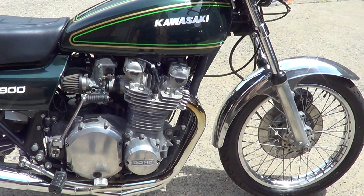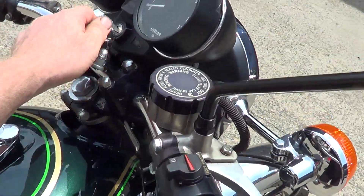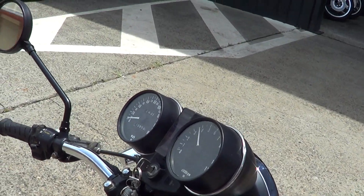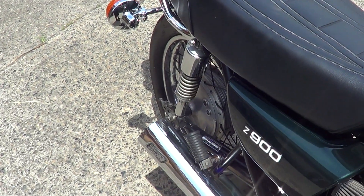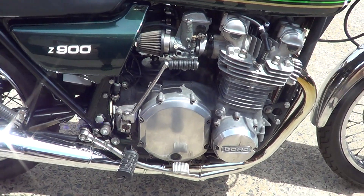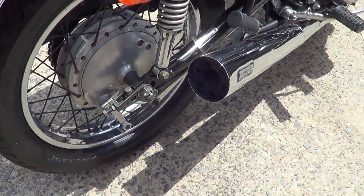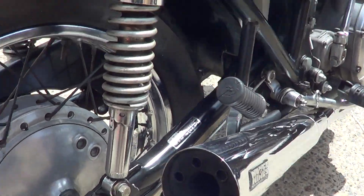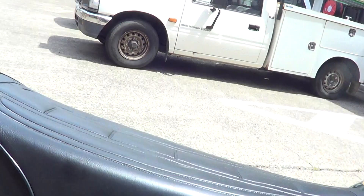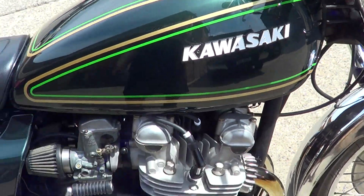G'day, it's Robby from North Coast Moto Classics. We've got a 76 Z900. As you can hear, it's a great running bike.